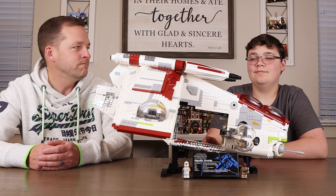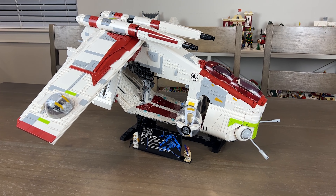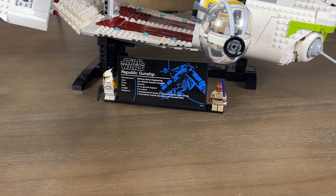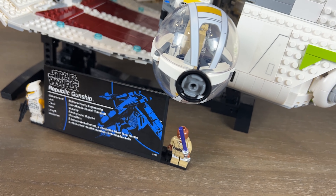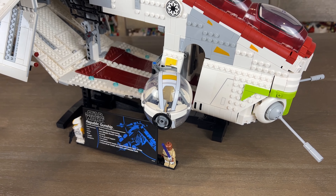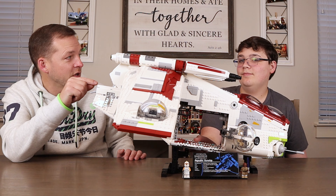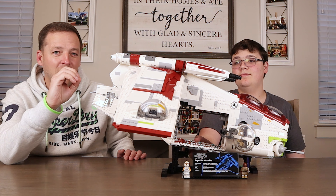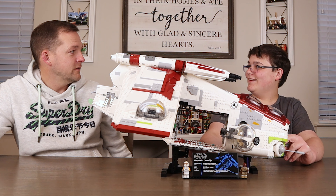We have this unbelievably epic LEGO Star Wars Republic Gunship. This Ultimate Collector Series set released sometime in 2021 or 2022 - you're the Star Wars guy, I'm not sure which. It was 3,292 pieces and it retailed for 400 dollars - well, not originally. It didn't originally retail for 400 dollars.